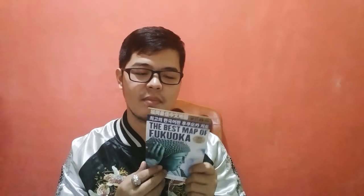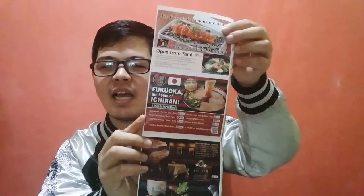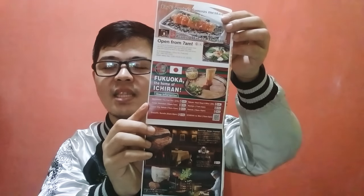First things first, at the airport or at the main station, you can get this map. This is the official Fukuoka City tourist map. It has a very big map and it's back to back, and it will also show you the places of interest and other recommendations. Since I love ramen and planned to visit branches of Ichiran, I was able to navigate well because of this map.